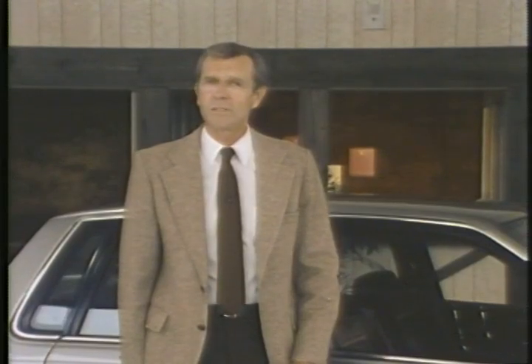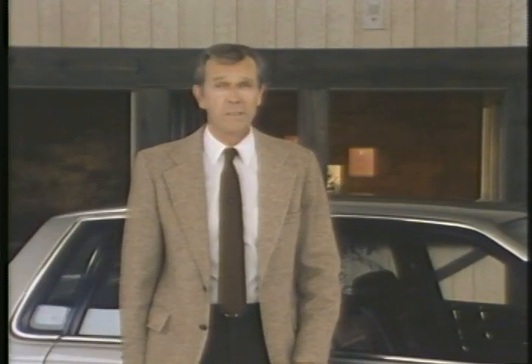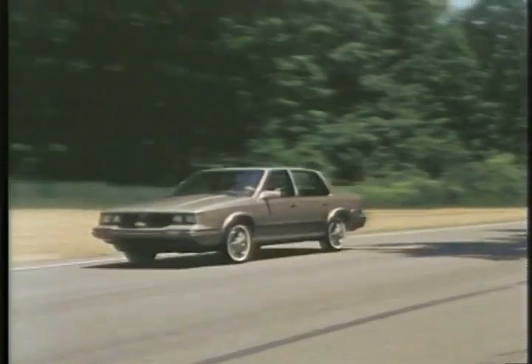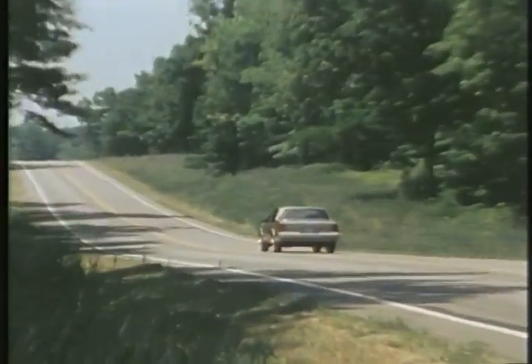By this time your prospect should start to have a pretty good idea of the value Cutlass Sierra offers, and you can continue to build this value story during the demo drive. Try to let your prospects take the car through some curves so they can feel how it hugs the road and experience for themselves how fun to drive Cutlass Sierra can be.